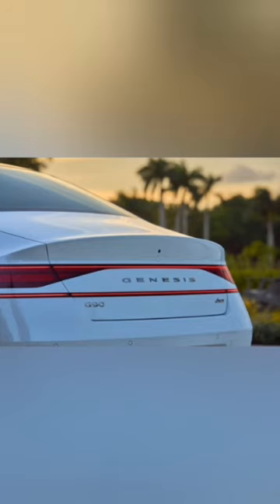The G90 is Genesis's large sedan flagship, and it's packed to the gunwales with features that typically belong to the ultra-luxury sphere.